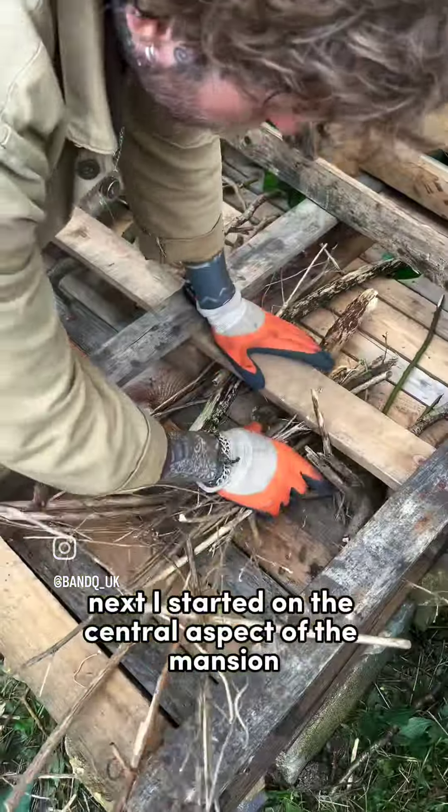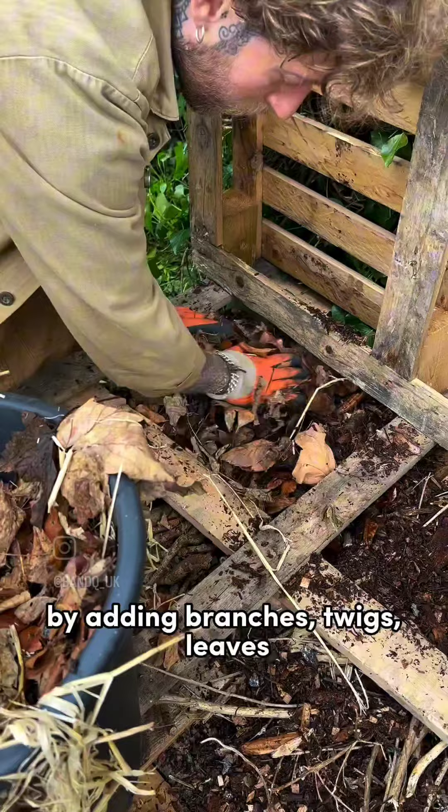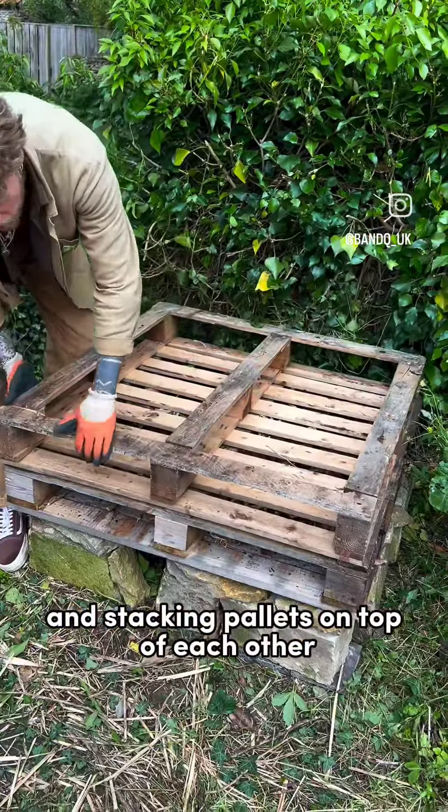Next I started on the central aspect of the mansion, which will house a diversity of wildlife, by adding branches, twigs and leaves, and stacking pallets on top of each other as I went.